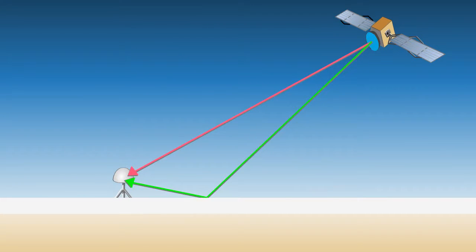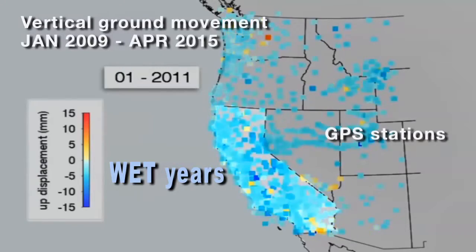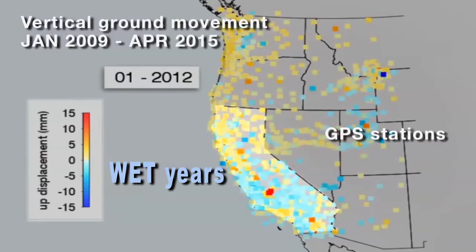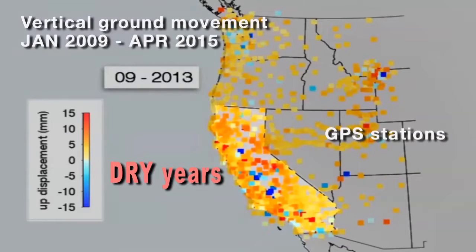The Plate Boundary Observatory has been used relatively recently to examine processes like drought in California, and there have been some beautiful new studies that have come out. This was not an anticipated design when the Plate Boundary Observatory was first envisioned in the early 2000s.